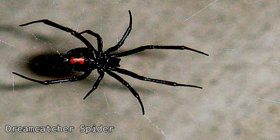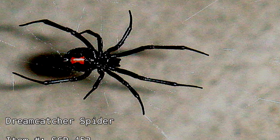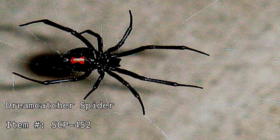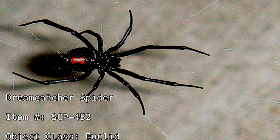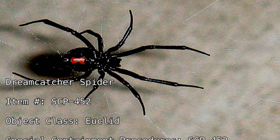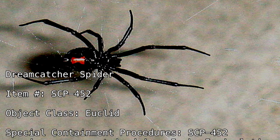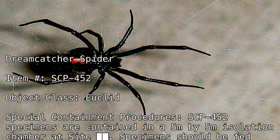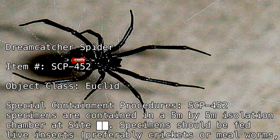Dreamcatcher Spider. Item Number: SCP-452. Object Class: Euclid. Special Containment Procedures: SCP-452 specimens are contained in a 5 meter by 5 meter isolation chamber at Site [BLANK].